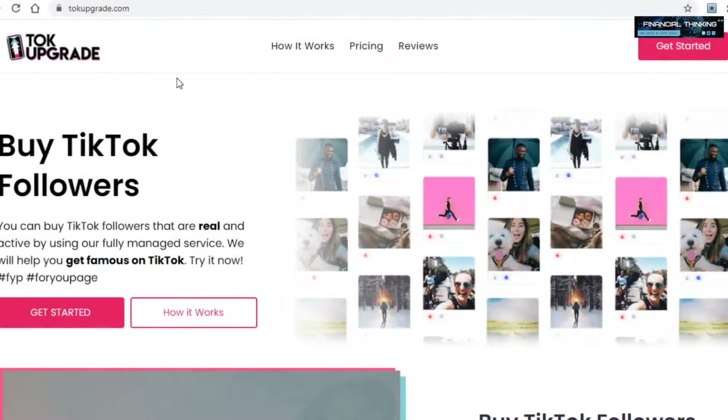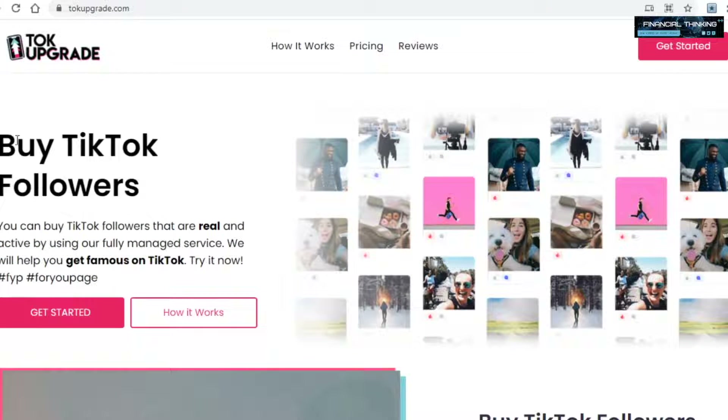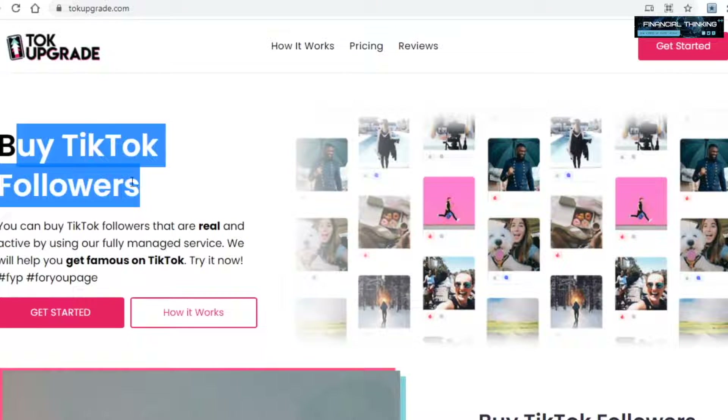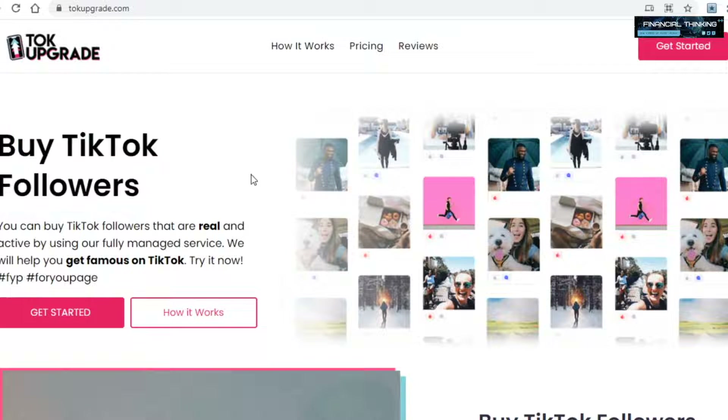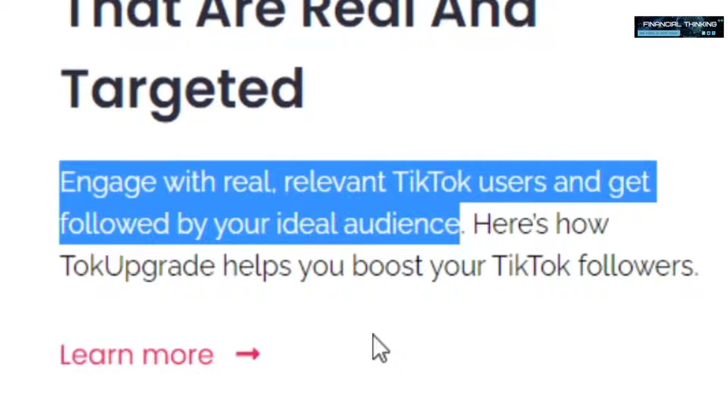Today I have a very different and unique strategy for you that can end up making you a lot of money. The main platform in this strategy is called talkupgrade.com. As the name suggests, and as you can see on their homepage, this is a place where people can buy TikTok followers — and we're not talking about fake followers here. This will actually get you real organic followers on your TikTok account, engaging with real relevant TikTok users and getting you followed by your ideal audience.